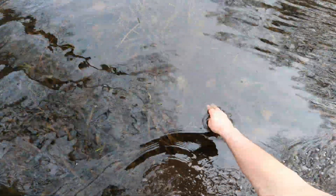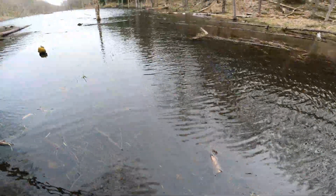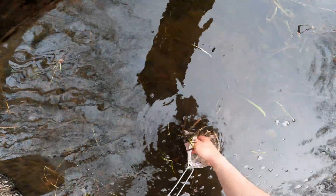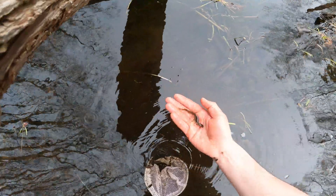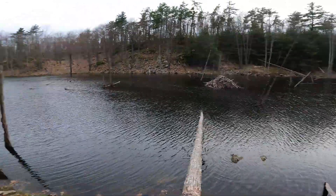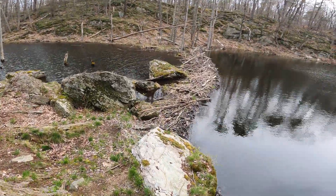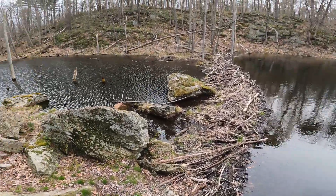Look at this though - something was spawning here. Got a bunch of eggs, kind of fungused up a little bit. There's a newt right there - let's see if we can scoop him. Nice! So this place also has a bunch of newts. Here's one of the bigger beaver lodges - looks like four beaver lodges could be in this little body of water.